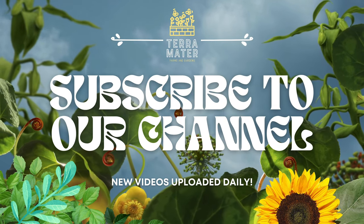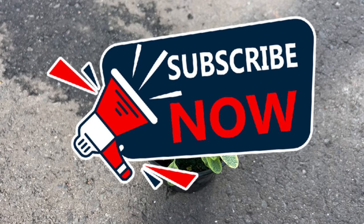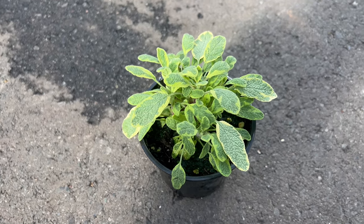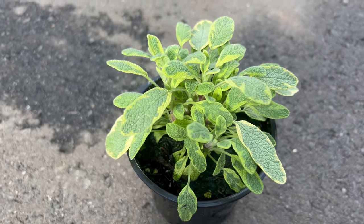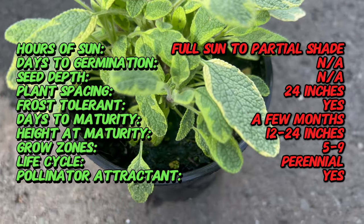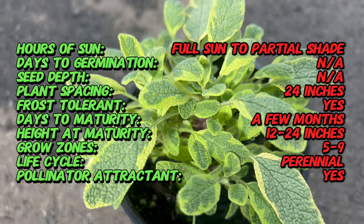Welcome back to Tara Maitre Gardens and welcome to our exploration of Golden Variegated Sage, a striking herbaceous plant that adds both beauty and flavor to the garden. Golden Variegated Sage is a cultivated variety of Common Sage, a perennial herb native to the Mediterranean region. While Common Sage has been cultivated for its culinary and medicinal properties for centuries, the Golden Variegated variety is prized for its ornamental value in addition to its culinary uses. This cultivar has become popular among gardeners for its striking foliage and aromatic leaves.